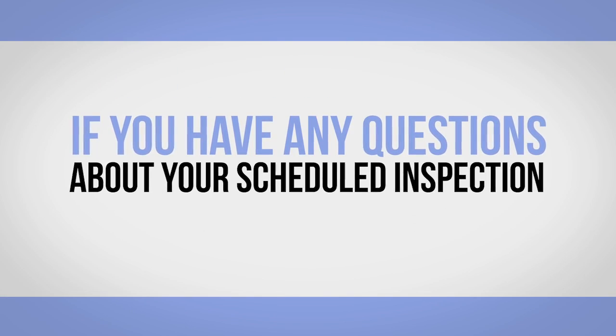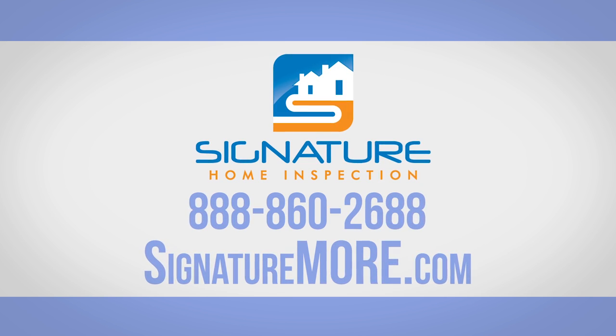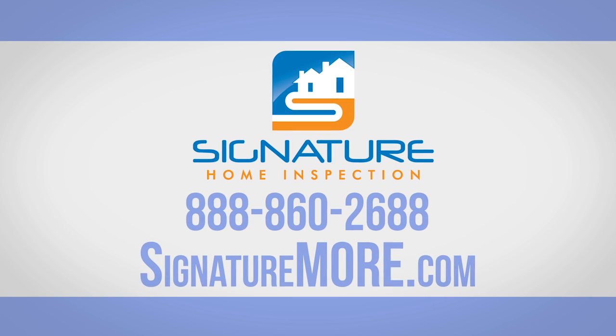If you have any questions about your scheduled inspection, contact Signature Home Inspection at 888-860-2688.